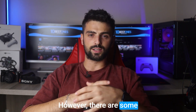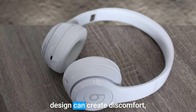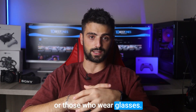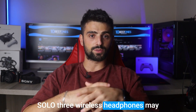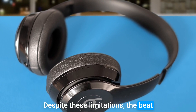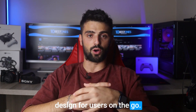However, there are some drawbacks to consider. The plastic headband may not be as durable as desired, and the on-ear design can create discomfort, particularly for individuals prone to tension headaches or those who wear glasses. Additionally, the audio quality of the Solo 3 wireless headphones may not meet the expectations of audiophiles, lacking fidelity for the price. Despite these limitations, the Beats Solo 3 wireless headphones offer convenient wireless functionality and a fashionable design for users on the go.